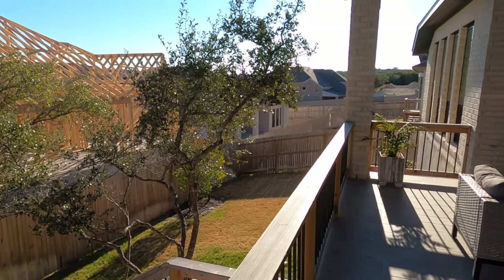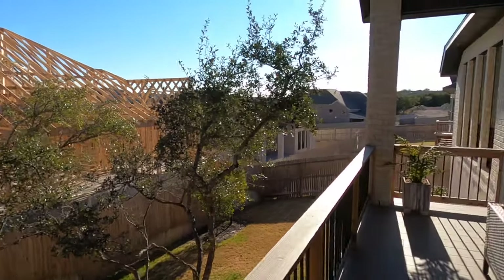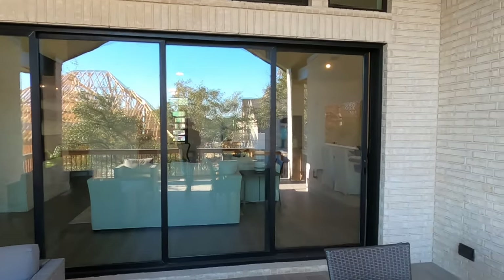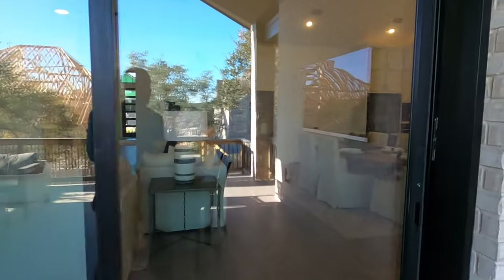This is the backyard — not the biggest backyards in this section of Kinder Ranch, which is too bad because there's a really nice view nearby. Let's head on inside. I definitely love these wall windows — all these windows open up and collapse in on themselves. That's definitely an upgrade.